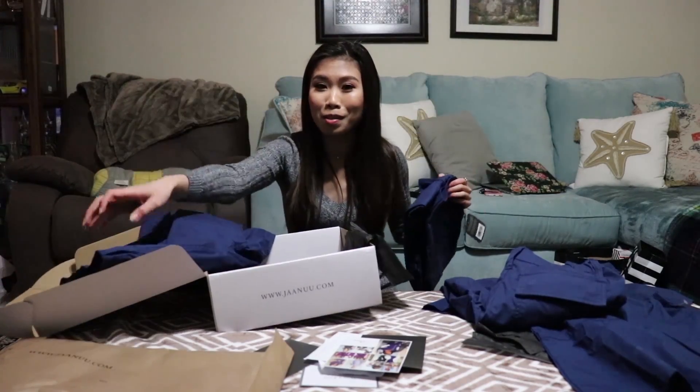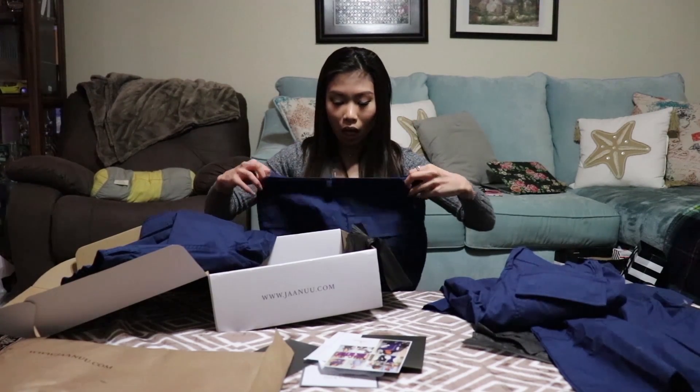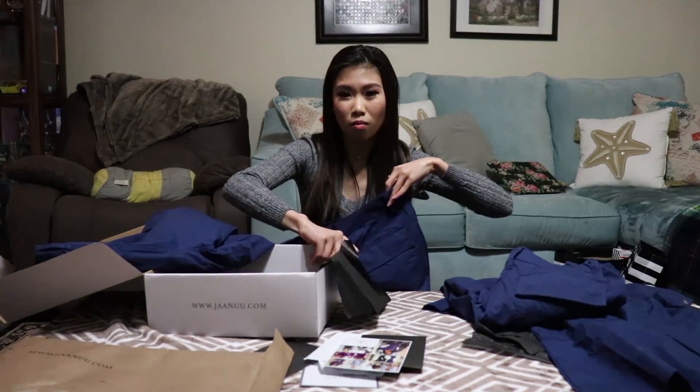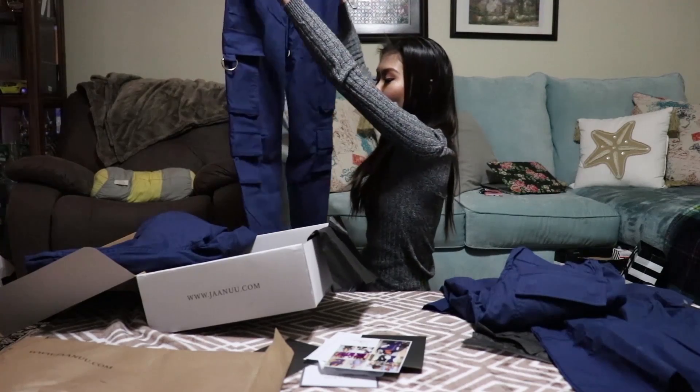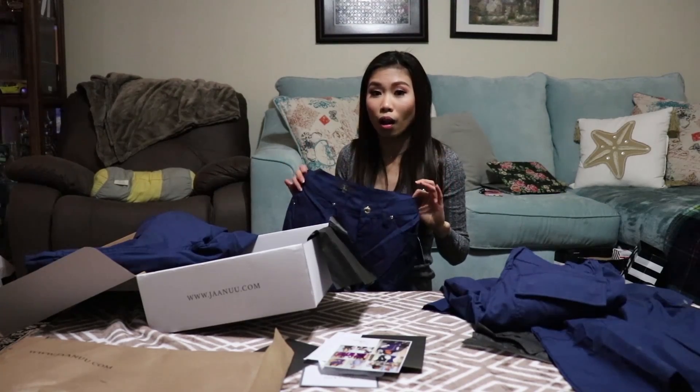I ordered the extra small, which is the smallest size available on the website. But when I went to put it on, it literally looked like a medium on me. On the pictures, the model is wearing an extra small and it looked fitted, but on me it was falling off. I brought one that my grandma already altered, but this one is still brand new and unaltered so you can see what the original looks like.